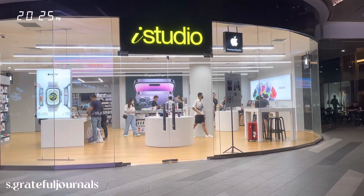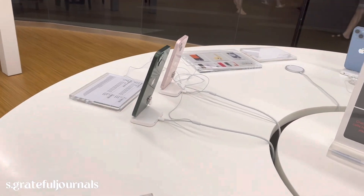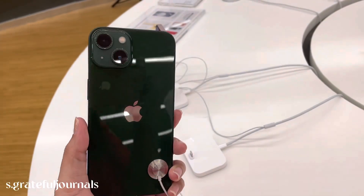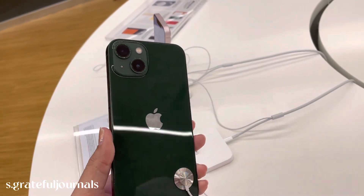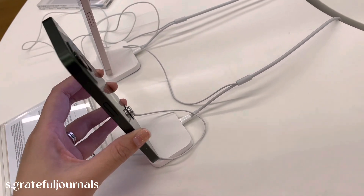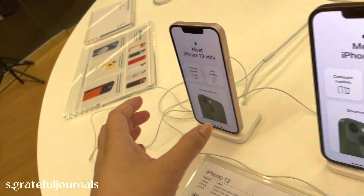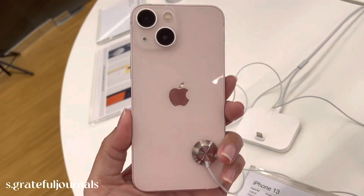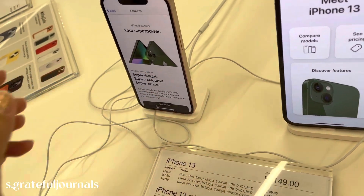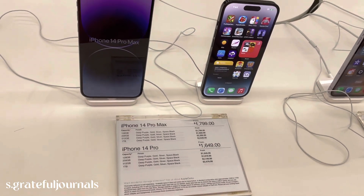Let's go to the iPhone shop — this is so pretty! Hub is planning to change his phone but not sure which model he wants. Oh my god, I like all of them!